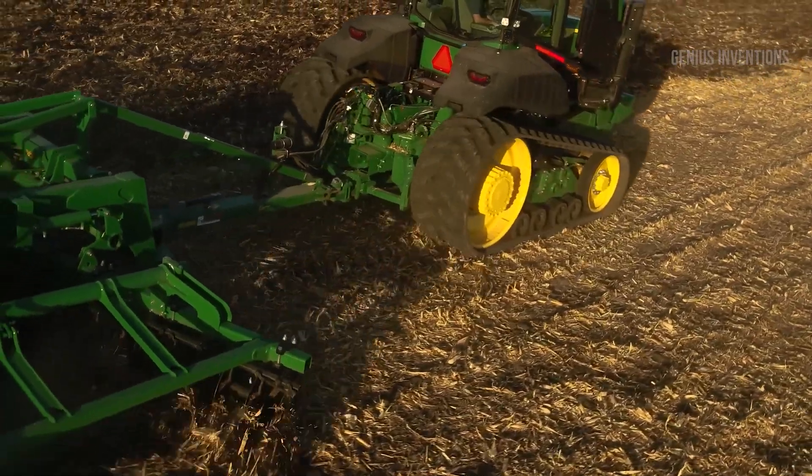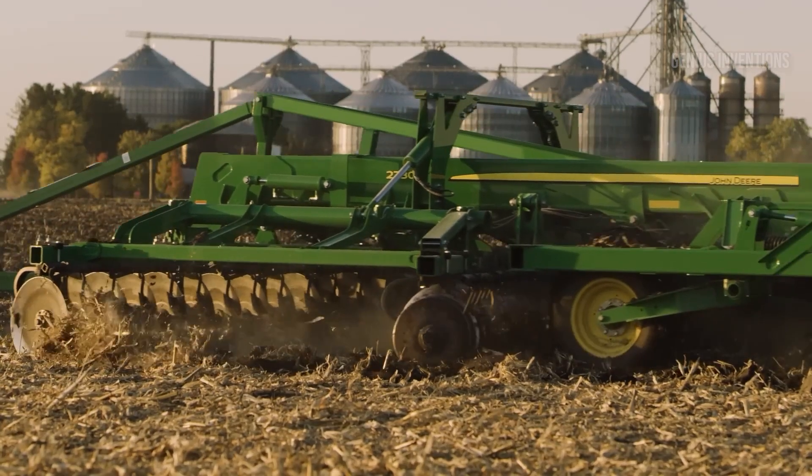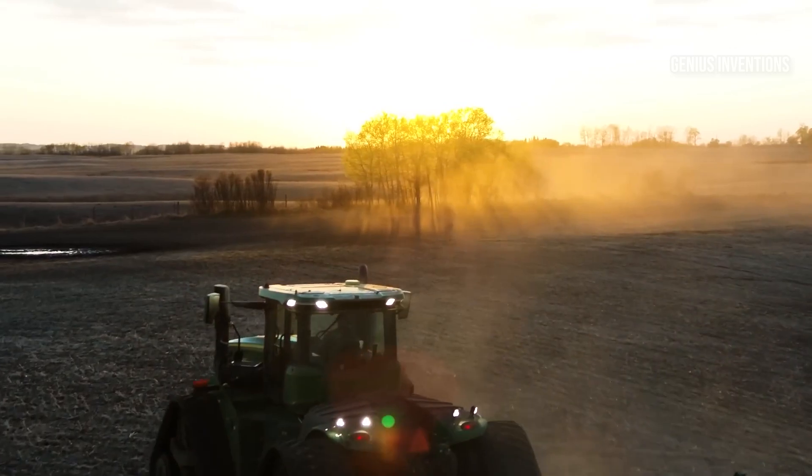The spacious cab features intuitive controls and unparalleled comfort, letting you operate at your peak for longer. With the 9 Series, you conquer challenges, not fatigue.